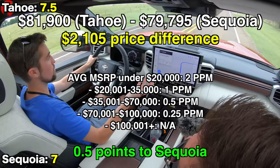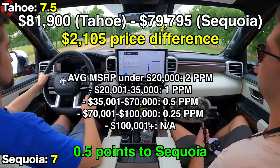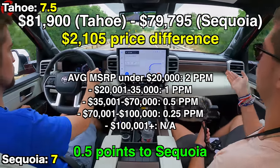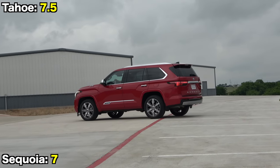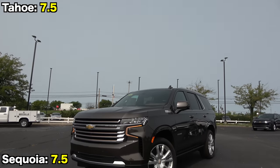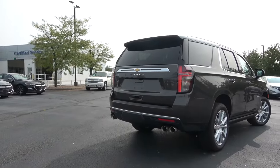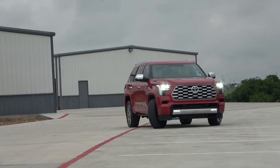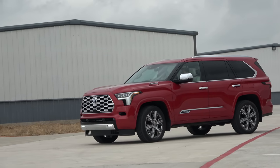Last but not least, revisiting pricing and value: our Tahoe was $2,105 more expensive than the Sequoia, so we award a half point to the Toyota. Both of these are excellent giant SUVs, each with a specific set of very strong areas. Let us know in the comments which one you would pick, and thanks for joining us for another Car Confections comparison. Subscribe for more comparisons and full review videos on large SUVs and trucks.